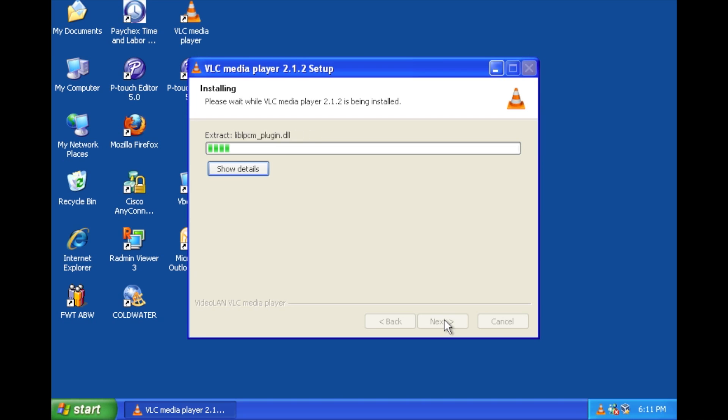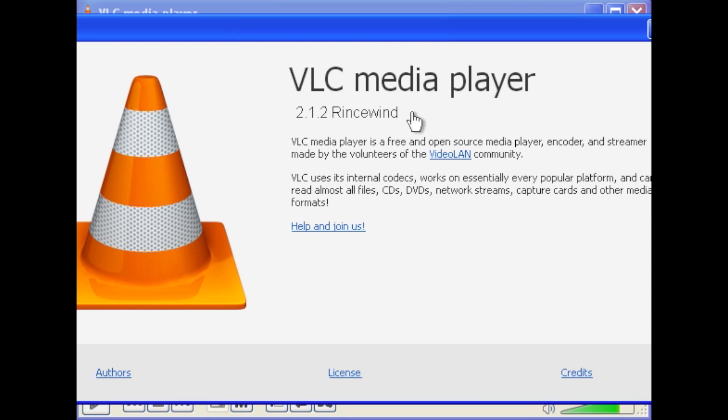Let's look at some other applications. Another popular application is VLC Player, and the latest version of VLC is 2.12 and it will run on Windows XP. Another popular program for virtualization is VirtualBox, and the latest version — version 4.3.6 — will still run on XP with no problems.